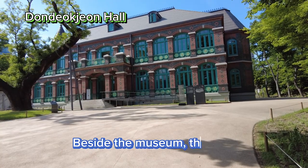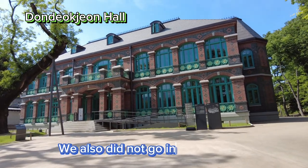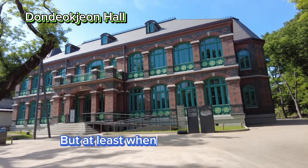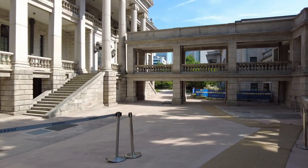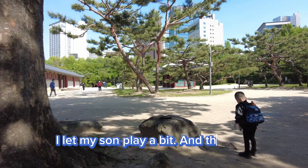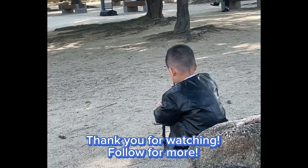Beside the museum is the Dondokjun Hall. We also did not go inside this one, but at least when you come here you get the chance to see it for yourself. I let my son play a bit and then we went to Myeongdong. Thank you for watching.